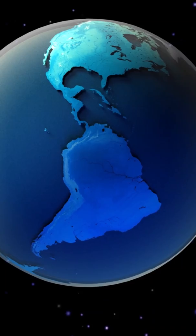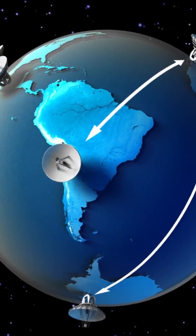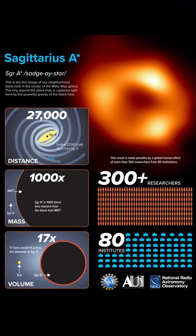The groundbreaking image of Sagittarius A-star was achieved with a network of eight radio telescopes located at different parts of the world, forming a virtual Earth-sized telescope and a team of about 300 astronomers. Not to mention the number of supercomputers and observational nights involved. All this for one click.